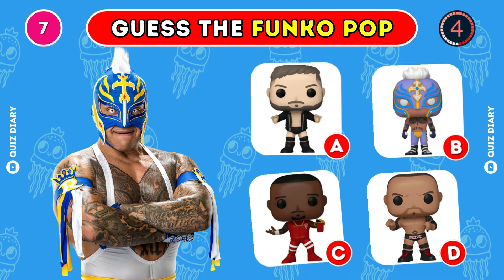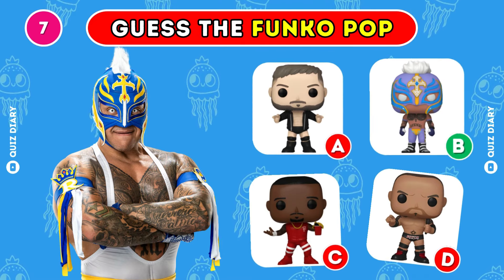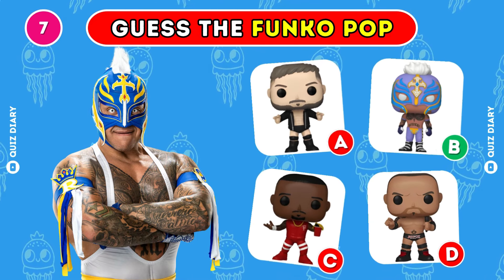Which is the correct Funko Pop of Rey Mysterio? That's right, option B is the answer.